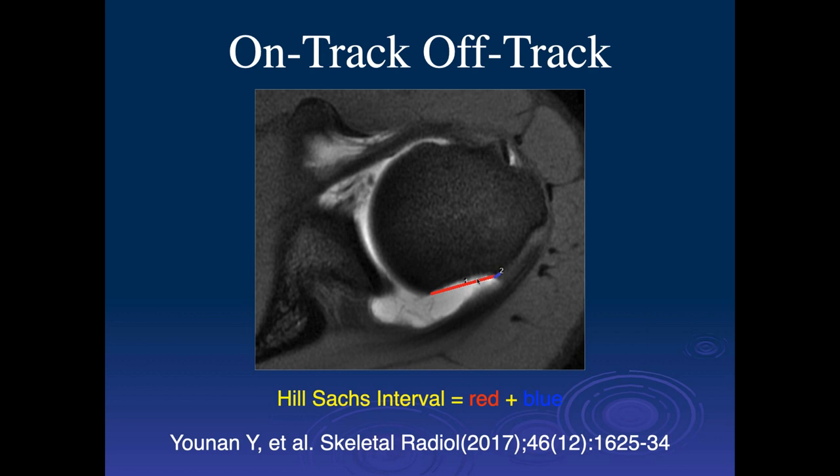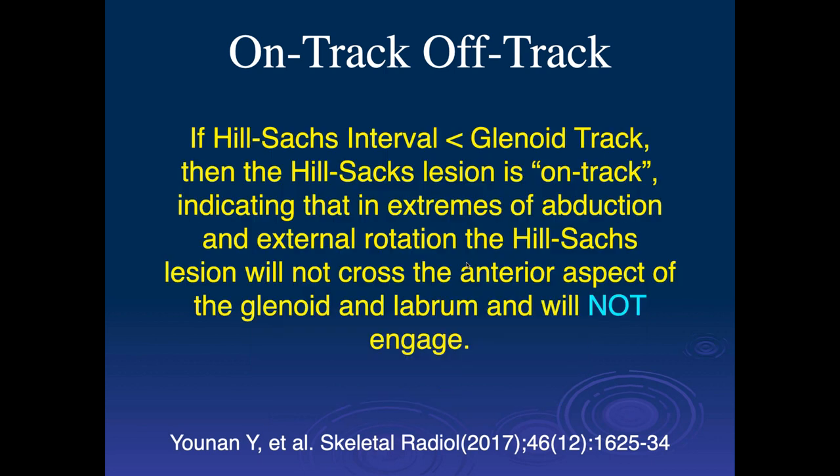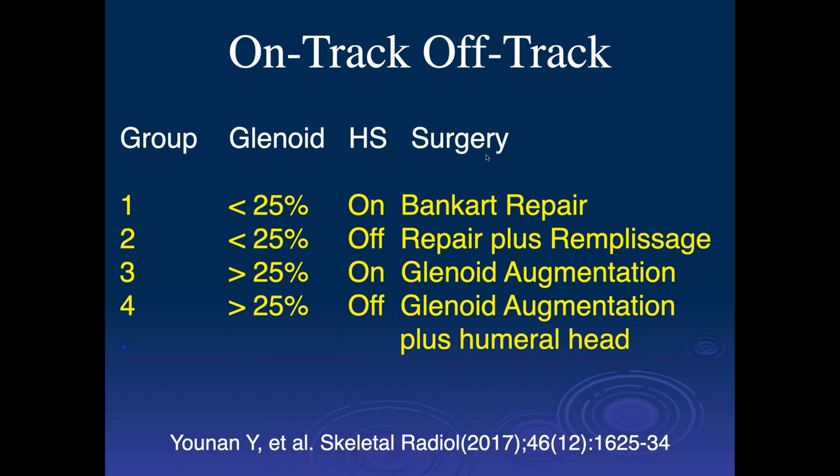That would require other surgical procedures to keep the patient from clunking when they move the shoulder. If the Hill-Sachs interval is less than the size of the glenoid track, it should articulate smoothly on the glenoid and not require additional concern. So: Hill-Sachs interval less than glenoid track = on-track, will not engage. Hill-Sachs interval greater than glenoid track = likely to engage.